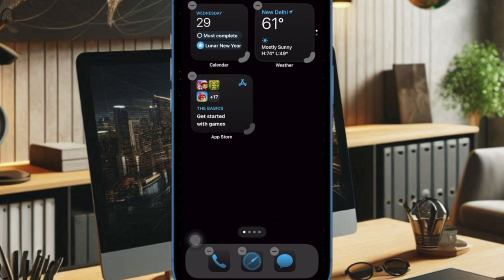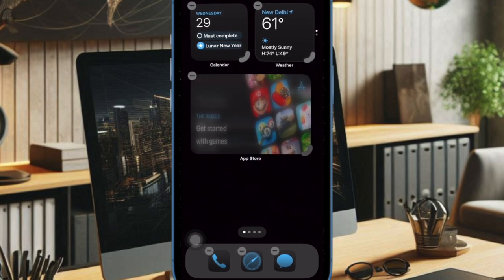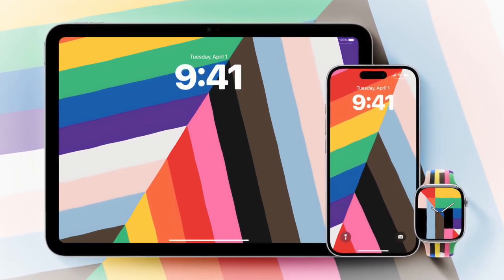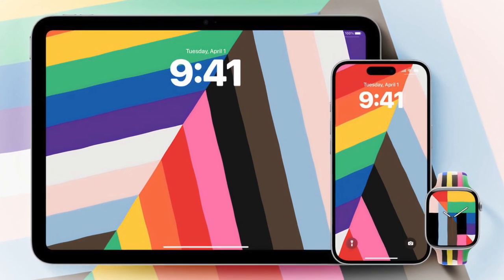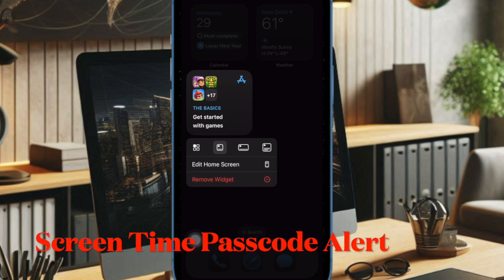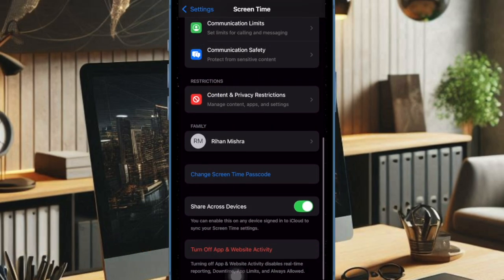Some of which were not previously discovered during the beta testing phase. Highlights of iOS 18.5 include a new Pride Harmony wallpaper to match this year's Pride Apple Watch Band, and an important parental alert that notifies parents when a child successfully bypasses the screen time passcode.